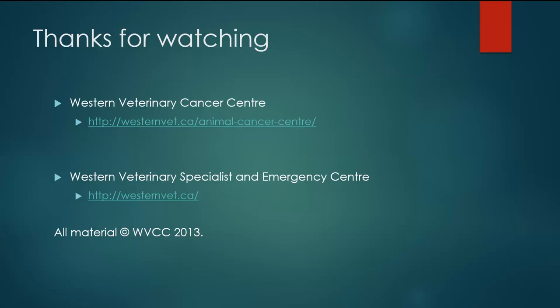Thanks for watching. Like us if you like us, and pass this video on if you know someone who's maybe struggling with some of these issues and needs a little guidance. Please understand that it's not possible for us to offer either diagnostic or therapeutic advice based on a patient that we've never seen before. We'll see you next time.